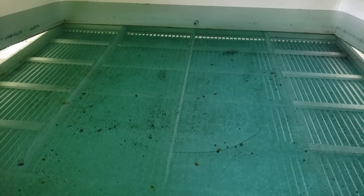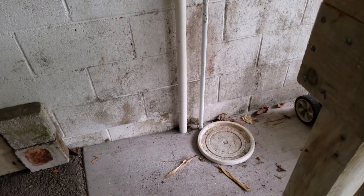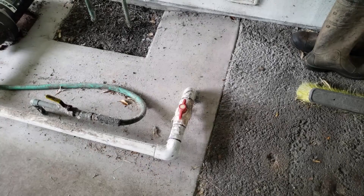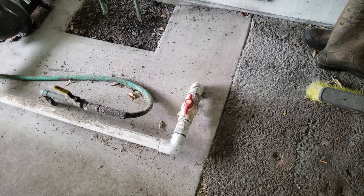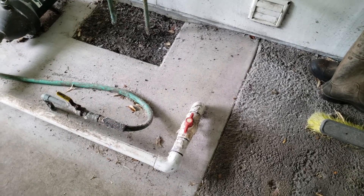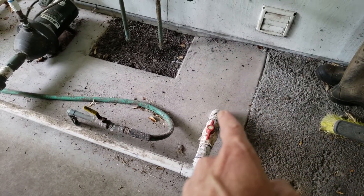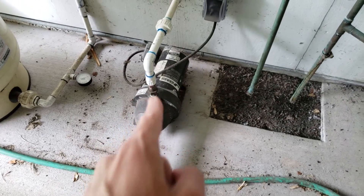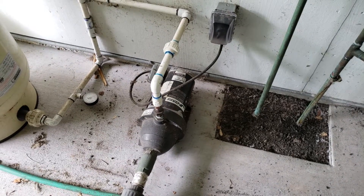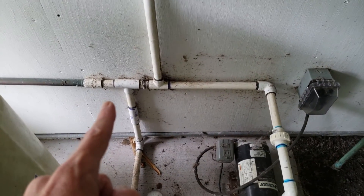Now we're going to move over to the actual mechanics — the pump and filtration systems. The pump sucks the water out of the catchment through the pipes I showed you inside. They come down here and in this particular case go underneath the concrete and re-emerge from the concrete here, where you see the red valve — that is a shutoff so if we have to do any work on the system we shut that valve off to keep the catchment tank from gravity siphoning out.